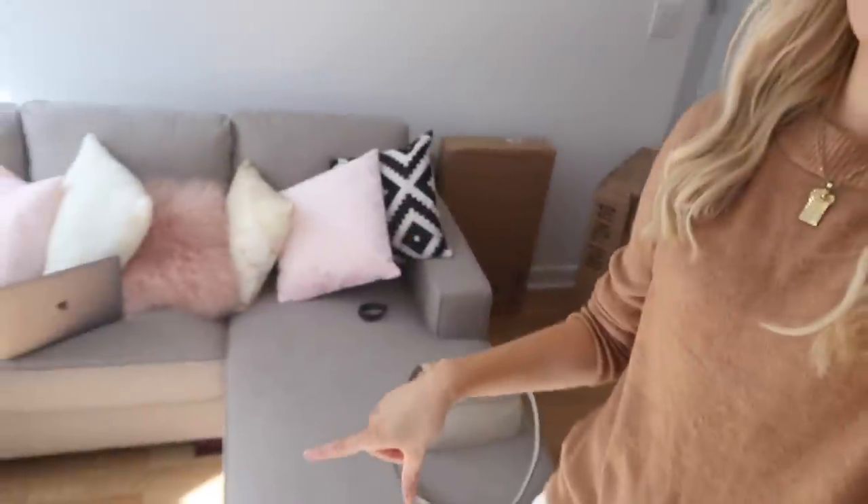Good morning guys. It's Monday which means a new vlog from New York from my humble abode. It's really starting to look more homely and I think by the end of this week it's gonna look ten times more homely because we have a rug coming.